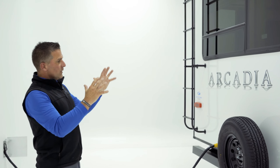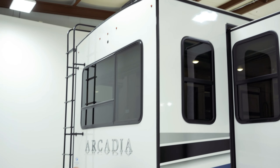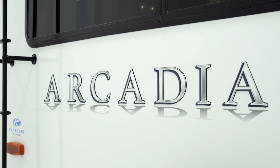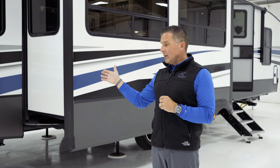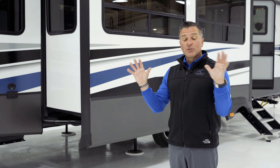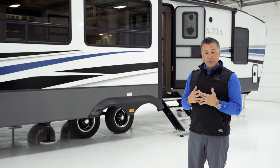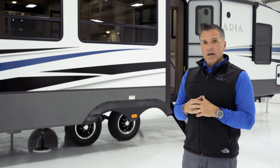Coming around to the back of the Arcadia travel trailer, we do have a rear ladder for roof access — very convenient for maintenance. All Arcadias have laminated sidewalls and a laminated rear wall, which has a great look and provides an additional layer of insulation. We're featuring all LED lights on the back, including some distinctive bullet lights, and all Arcadias — whether fifth wheel or travel trailer — are prepped for a rear camera or anything you may want to add.